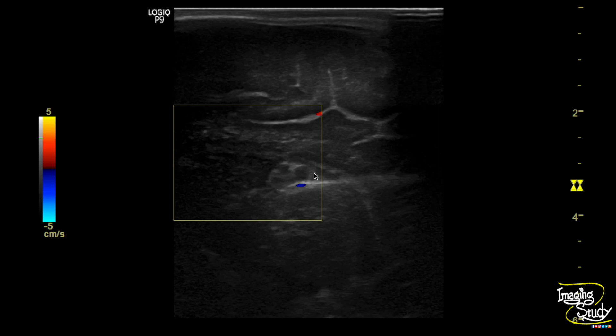Here is the color Doppler image and you can see there is no internal flow, which excludes a vascular abnormality.